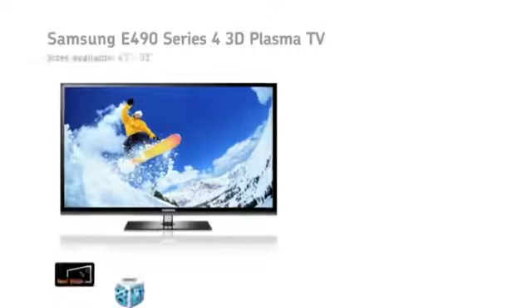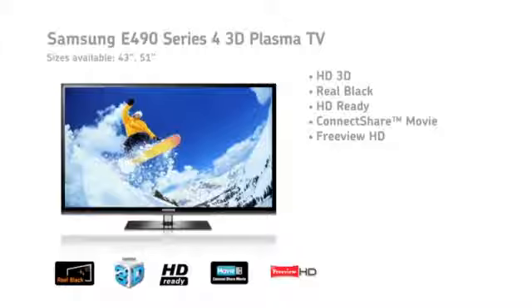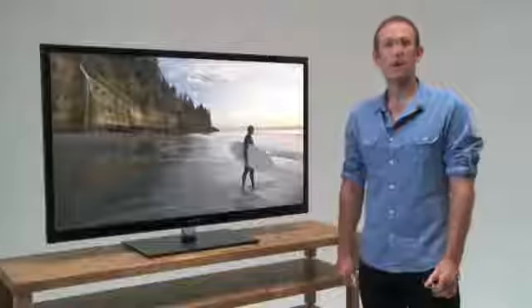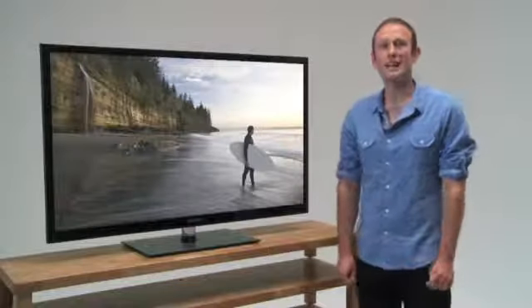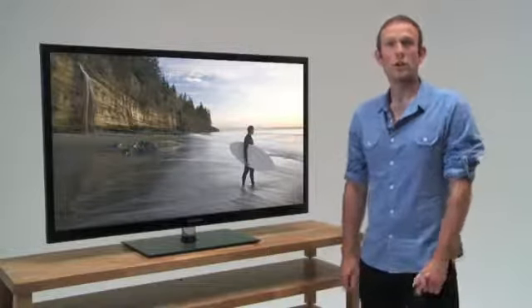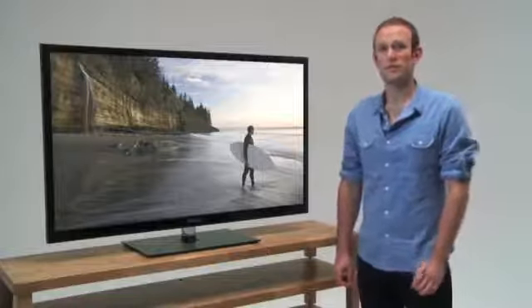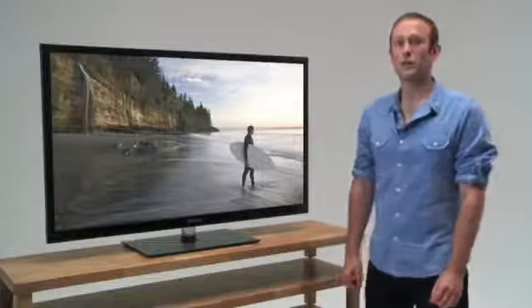The E490 lets you watch HD 3D movies from a 3D Blu-ray player or broadcast TV, and comes with two pairs of active shutter 3D glasses in the box. It also lets you stream movies or other media over your network using all-shared DLNA connectivity, and with the Freeview HD tuner built-in, you won't lack for things to watch. It's available in a smaller 43-inch size screen too, as well as a 51-incher.